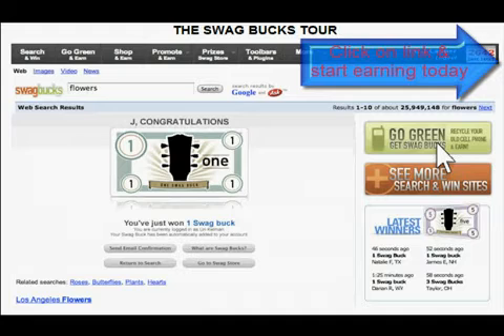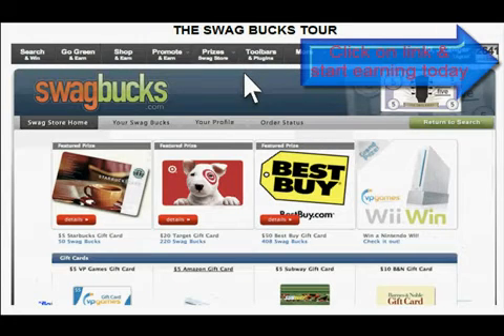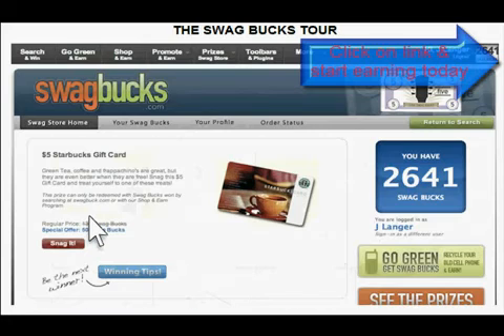As you build your bank, make frequent visits to see what's new in the Swagstore, your source for free prizes redeemable with Swagbucks. Select an item to learn more. Once you have enough Swagbucks to make your purchase, go ahead and snag it.